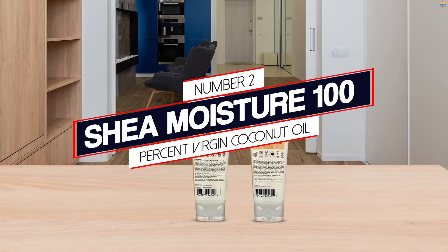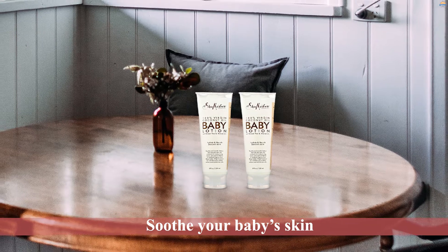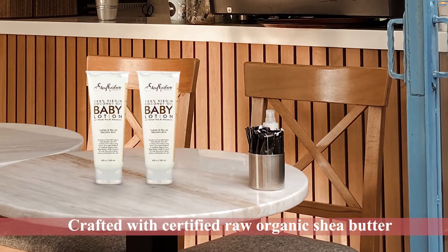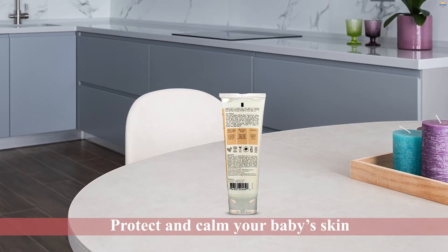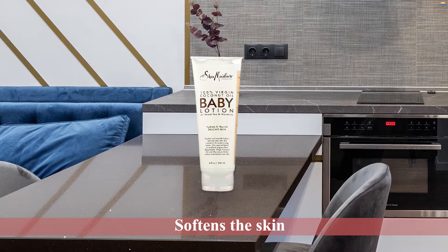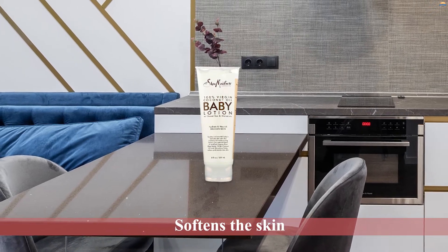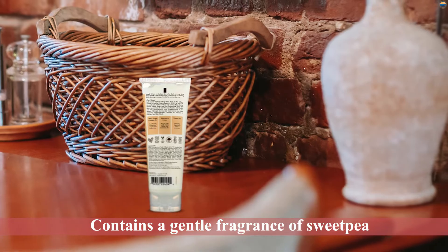Number 2: Chi Moisture 100% Virgin Coconut Oil. Chi Moisture 100% Virgin Coconut Oil Baby Lotion is a nourishing formula to soothe your baby's skin. It is crafted with certified raw organic shea butter to protect and calm your baby's skin. A massage with this nutrient-rich baby lotion softens the skin. The hydrating lotion is fortified with fatty acid-rich coconut oil and nourishing butter. Its conditioning properties soothe and moisturize the skin, and it also contains a gentle fragrance.